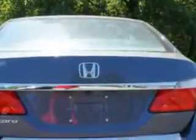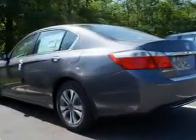Enjoy the drive and have peace of mind in this 2014 Honda Accord. See us at Van York Auto Mall today.